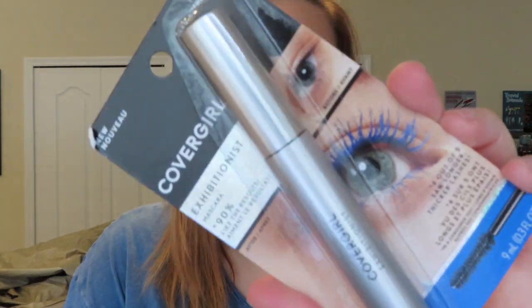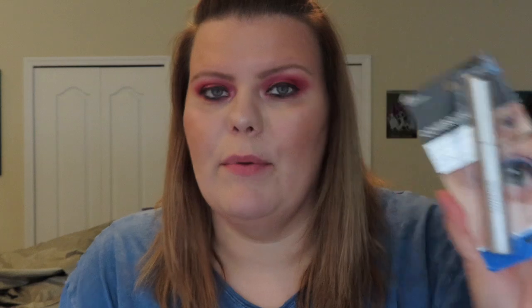I've already tried their Exhibitionist Mascara. It's made with argan oil and biotin and I'm a big fan of it. This is just one they sent me — I already had it and didn't need to open it. This is their Exhibitionist Mascara in True Blue. I like burgundy and blue mascaras, so I'm a big fan.